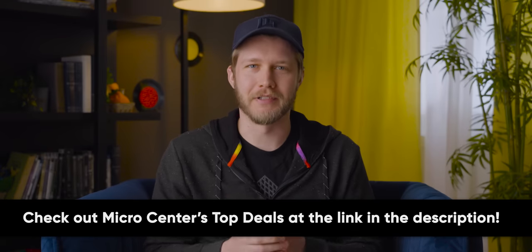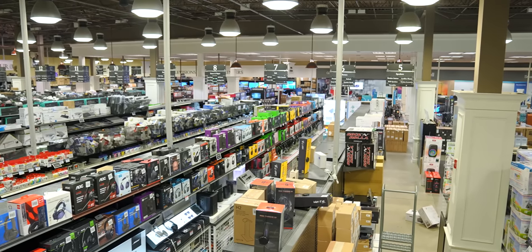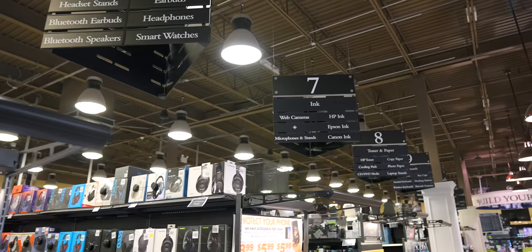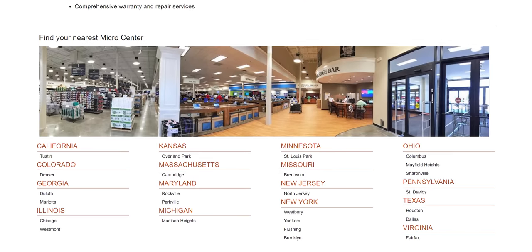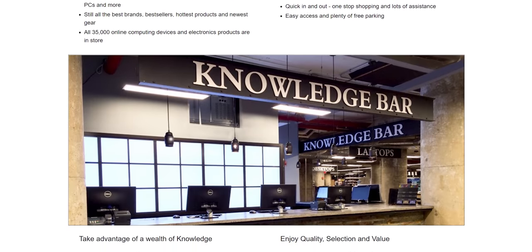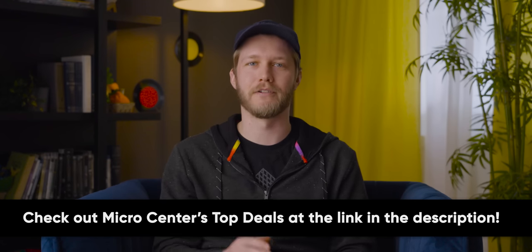Thanks to Micro Center for sponsoring today's video. New Year, New Tech — start your year off right with a tech upgrade and let Micro Center help. With a great variety of products and even better prices, they can be your one-stop shop for all things tech: laptops, computer components, monitors, TVs, network equipment — you name it. Let their in-house PC building team put together a new custom rig for you. With 25 stores across the US and their crew of knowledgeable staff, they make it easier than ever to find what you're looking for. If you're having any technical difficulties, they've got your back with certified technicians at their knowledge bar. Head over to the description box and check out Micro Center today.